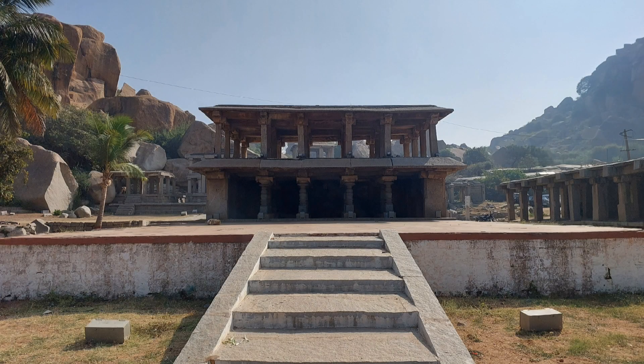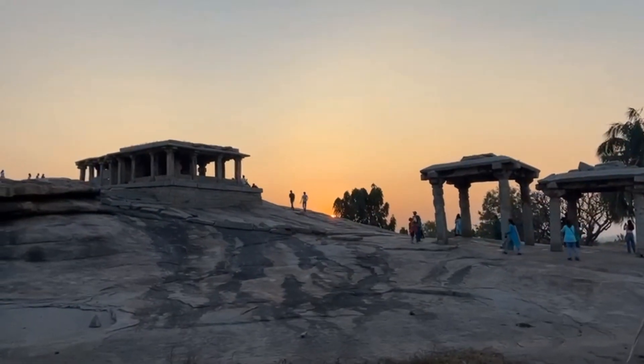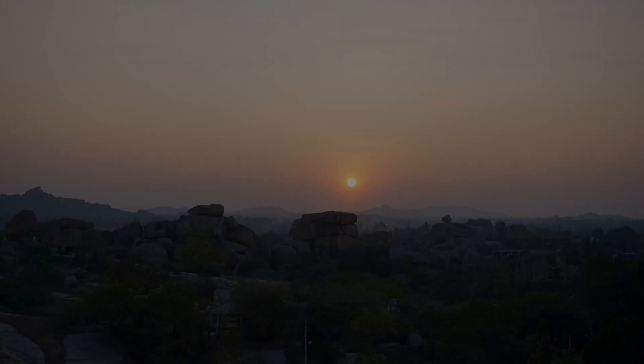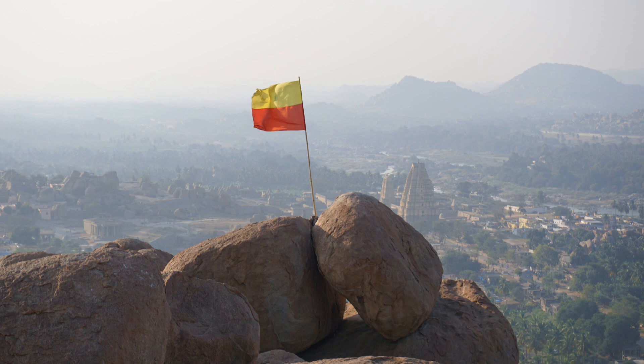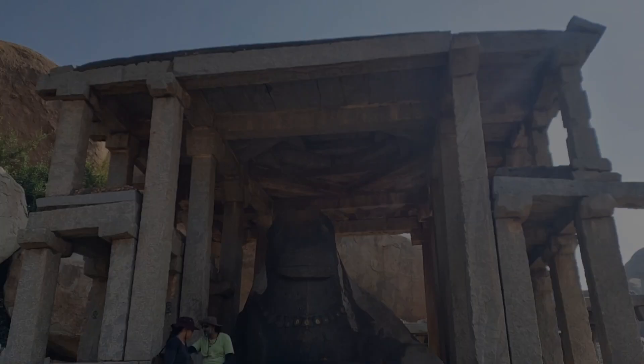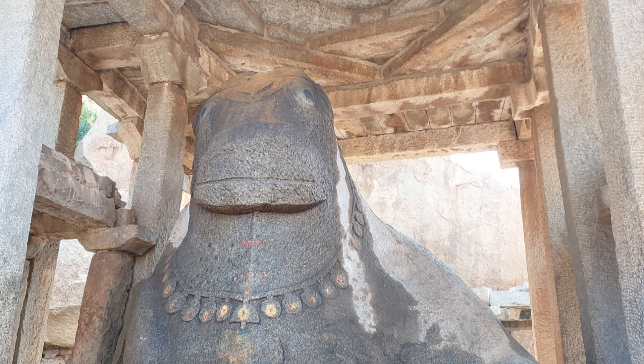Thank you for watching till the end. Be with us on this epic journey to explore the glorious history of the Vijayanagara Empire and our India. Have a good day and see you in the next video. Hit the like button and subscribe to our channel SK Blogs for more informative travel videos. Jai Hind, Jai Bharat!